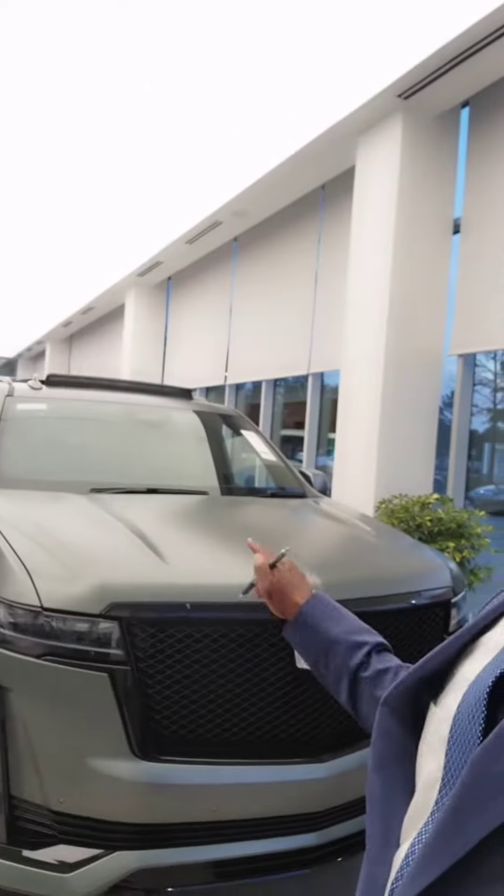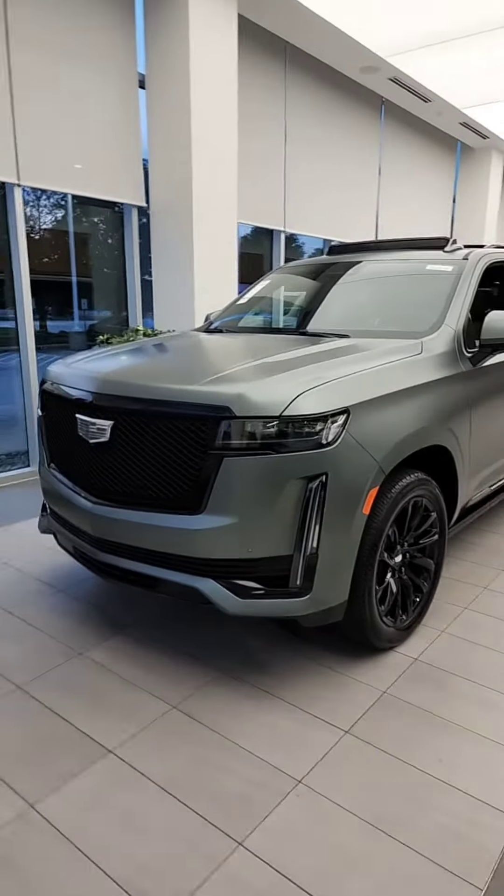Hey there, man. Tevin Mooney here, Bayway Cadillac of the Woodlands. I did want to show you the Dark Emerald Escalade with a clear wrap. Let me show you a closer view of it. So this is the Dark Emerald.